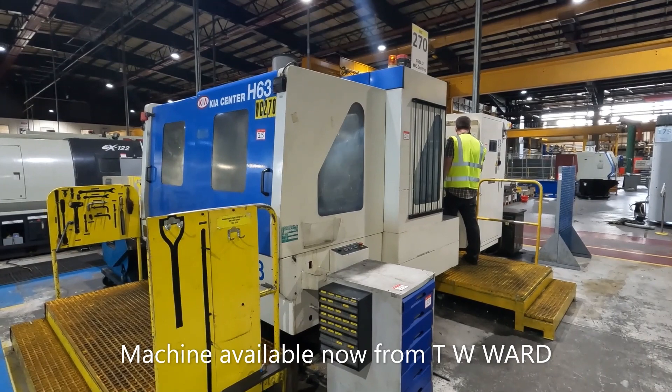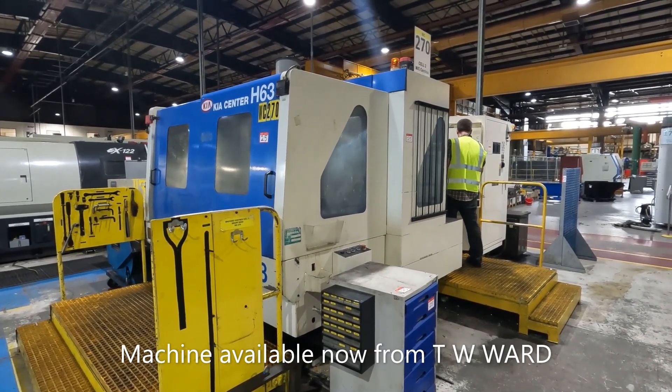A very nice machine available for sale now from TW Ward CNC Machinery Limited.